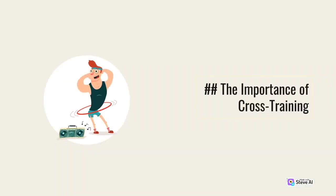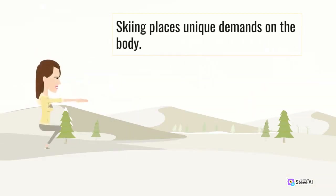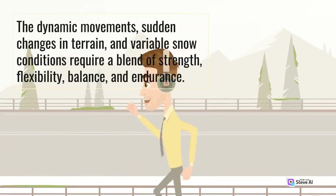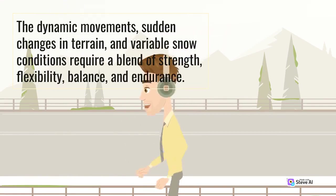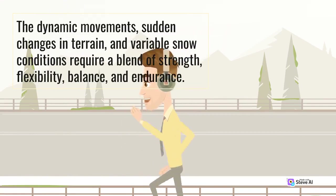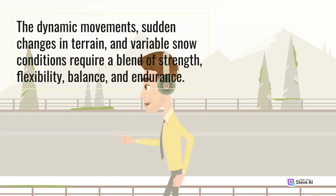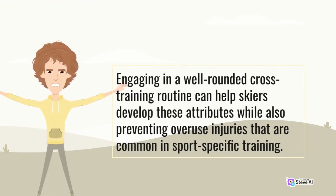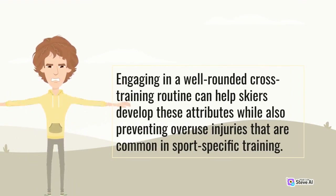The Importance of Cross-Training. Skiing places unique demands on the body. The dynamic movements, sudden changes in terrain, and variable snow conditions require a blend of strength, flexibility, balance, and endurance. Engaging in a well-rounded cross-training routine can help skiers develop these attributes while also preventing overuse injuries that are common in sport-specific training.